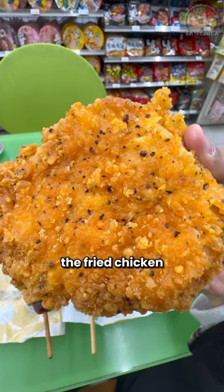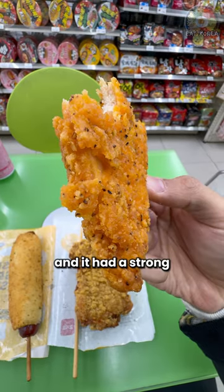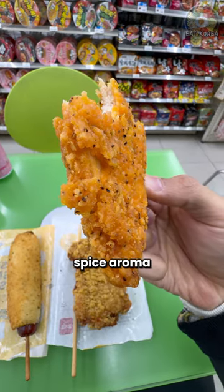Next up is the fried chicken thigh fillet for $2.20. It boasted tenderness. However, the batter was a bit soggy, and it had a strong, somewhat mysterious spice aroma.